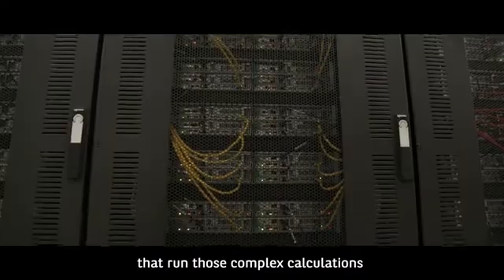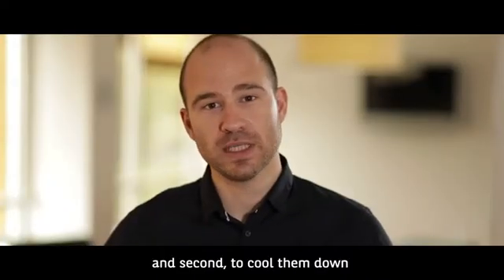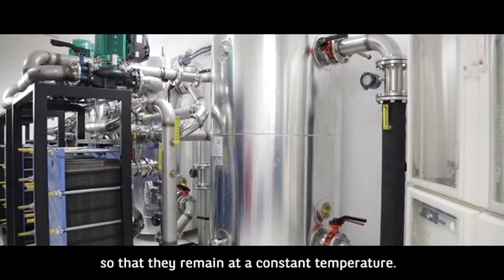First, to power the microprocessors that run those complex calculations. And second, to cool them down so that they remain at constant temperature.